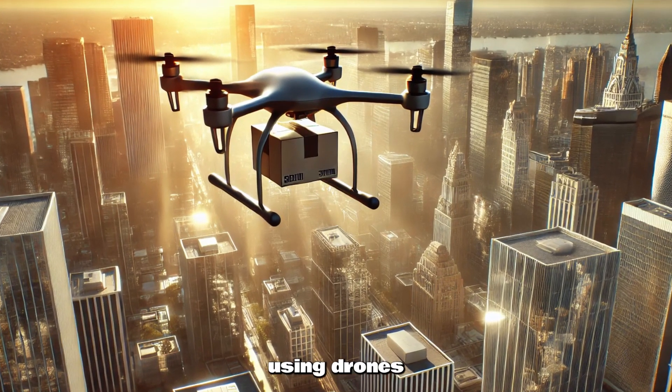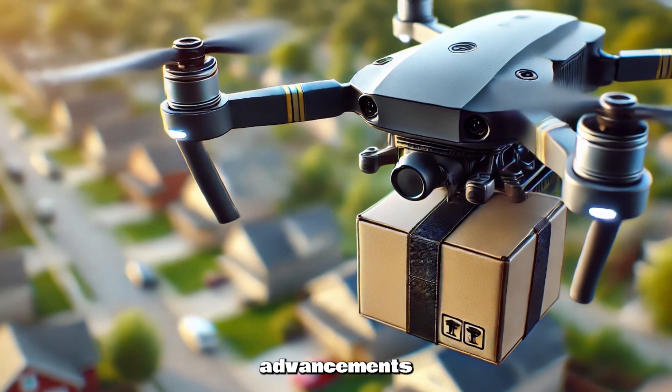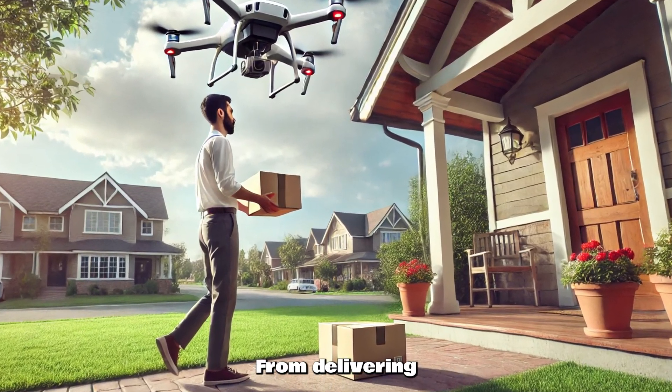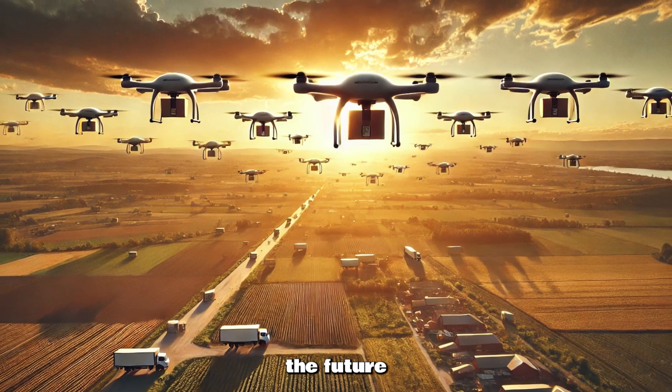The idea of using drones for delivery has been around for years, but in the last decade advancements in technology have made them a practical solution for modern supply chains. From delivering food to essential goods, these drones are not just the future — they're here now.